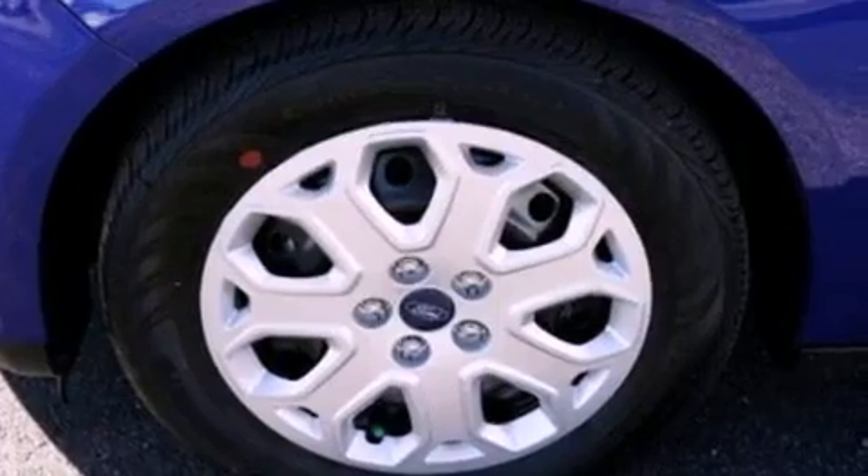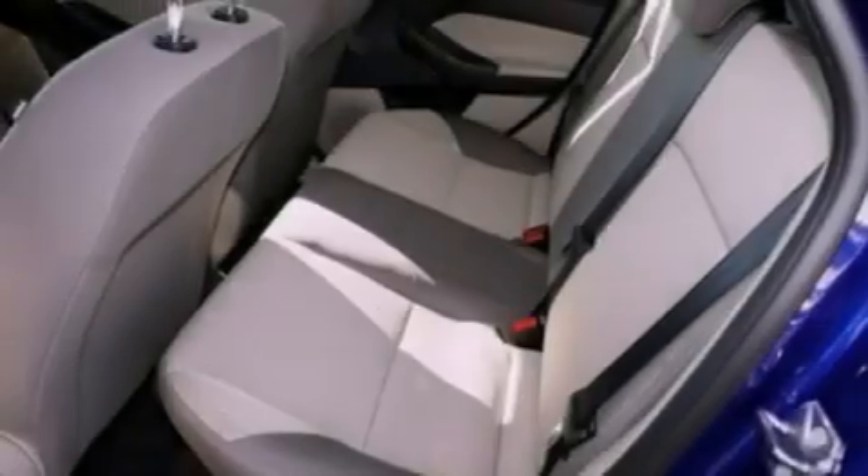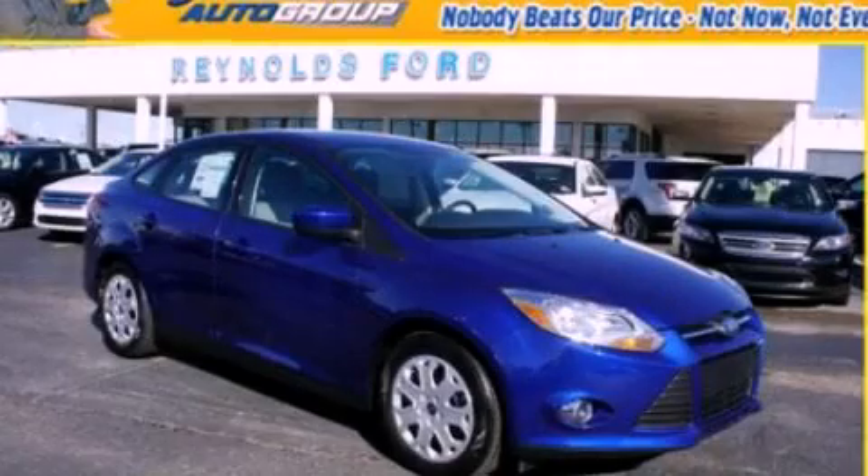With an EPA estimated rating of 36 miles per gallon on the highway, this automobile helps leave money in your pocket where you want it. Call or visit us right now and arrange your test drive today.